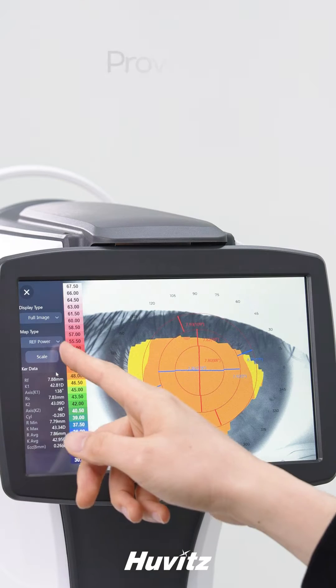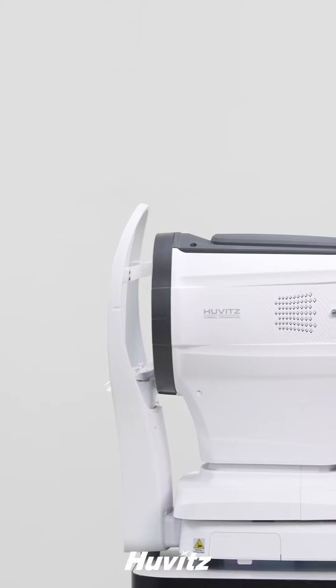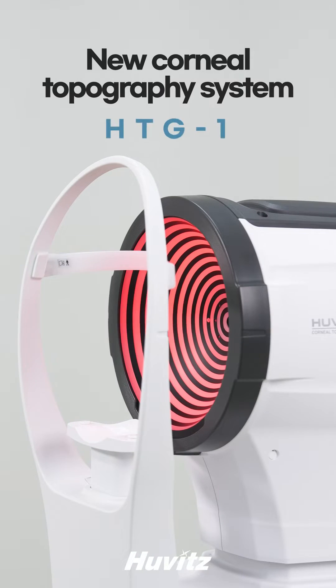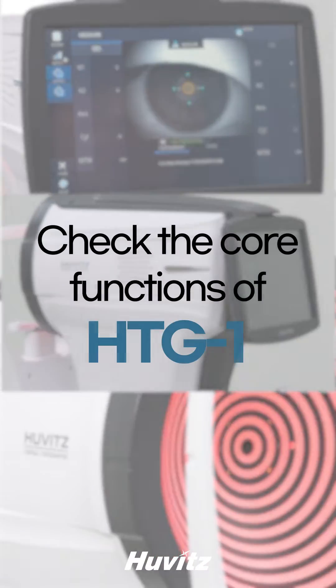Reliable corneal data measurement, providing various information about the cornea and a user-centered environment. Huvitz's new corneal topography system, the HTG-1, has launched. Here's everything about the new HTG-1.